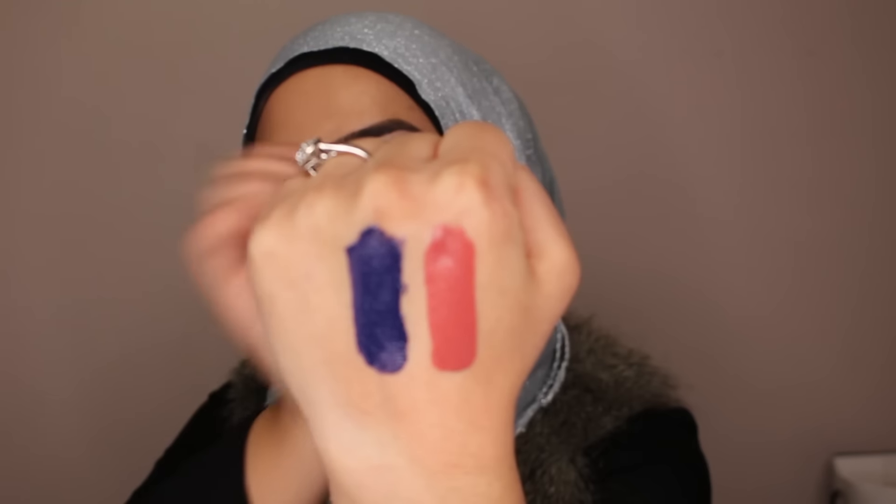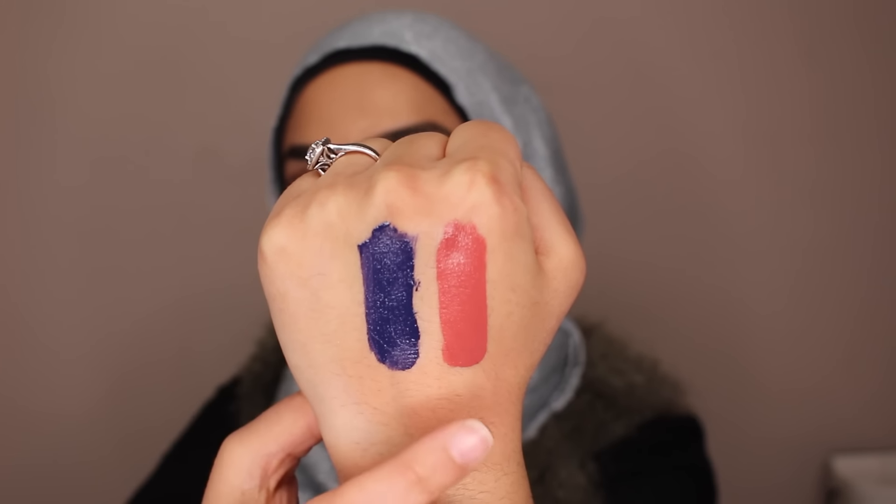The first one I got is Double Dare, and this is also one of their most popular colors. It is so beautiful — it's like a pinky, browny, orangey color. And the other one is called Echo, and this is just a dark, dark navy. I don't think a lot of you would wear this color, but I am totally for it and I think it's amazing for the fall. That one there is Echo, and that one's Double Dare.